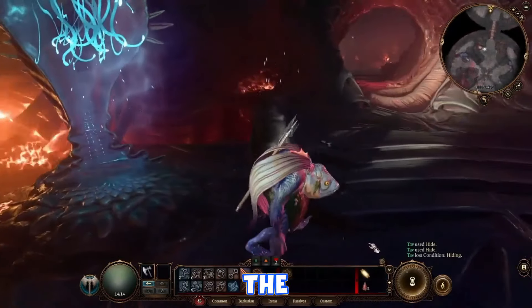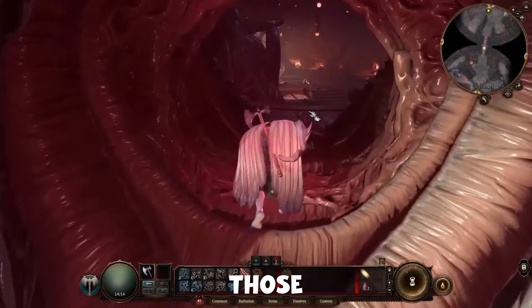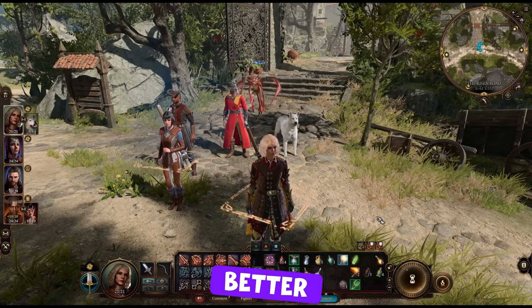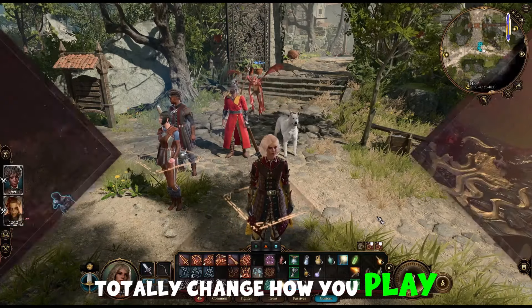As we get ready to dive into the epic world of Baldur's Gate 3, we must remember mods — those awesome custom creations that can make our gaming experience even better. Today, we'll check out some of the coolest Baldur's Gate 3 mods that totally change how you play.